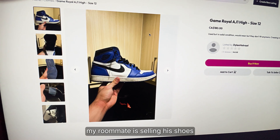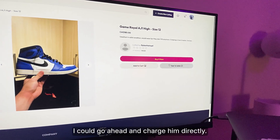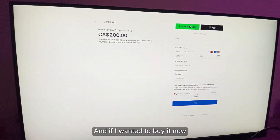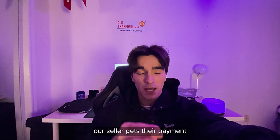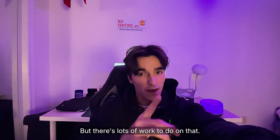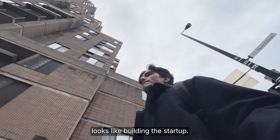For example, my roommate is selling his shoes because he no longer wants them. If I wanted to buy them, I could go ahead and chat to him directly — it's just a generic messaging interface. If I wanted to buy it now, it takes you to the Stripe checkout session. After that purchase is complete, our seller gets their payment deposited in their checking account that they linked with Stripe. But there's lots of work to do on that end, so I'm going to take you through this entire journey of what a week looks like building the startup.